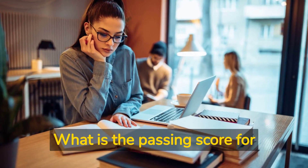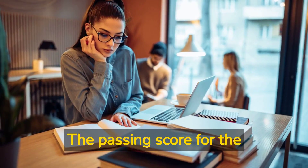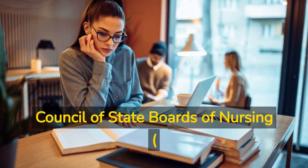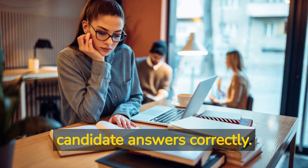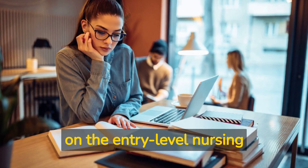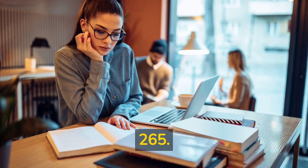What is the passing score for the NCLEX RN Exam? The passing score is determined by the National Council of State Boards of Nursing, NCSBN, and varies based on the difficulty level of the questions a candidate answers correctly. The minimum passing standard is based on entry-level nursing practice and it ranges between 0 and 265.